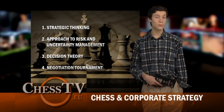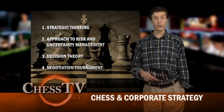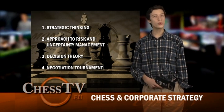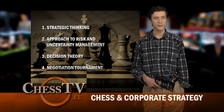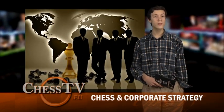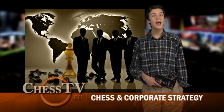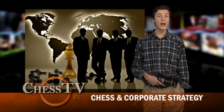From a chess player's point of view, this really makes me appreciate what chess has taught me. Decision making, goal setting, and risk calculations are all things that come naturally for chess players. The brain behind the Chess and Corporate Strategy initiative is Luca Desiata, a business strategy expert with a passion for chess.